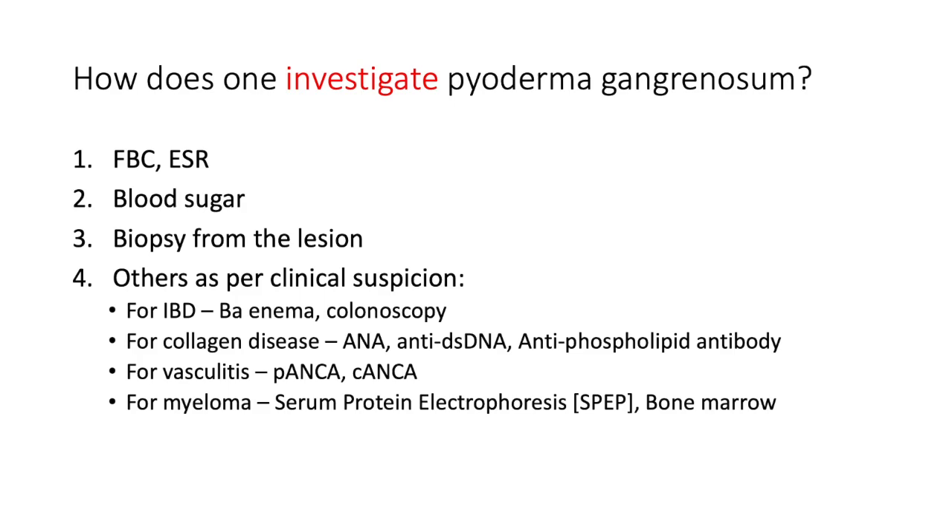For investigation of pyoderma gangrenosum: a full blood count with differential and ESR — leukocytosis speaks to infection and elevated ESR to an inflammatory process. Check blood sugar, as a diabetic patient may be immunocompromised. Biopsy from the lesion to confirm the histological picture. Further investigations are guided by clinical suspicion. If IBD is suspected, consider a barium enema or colonoscopy.